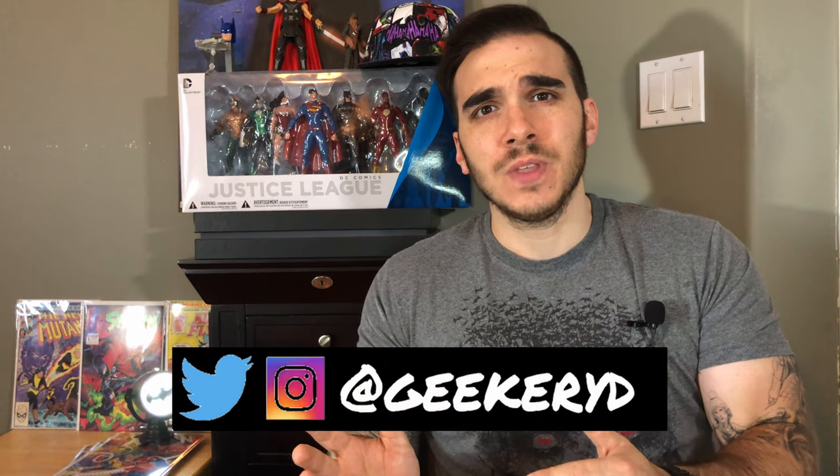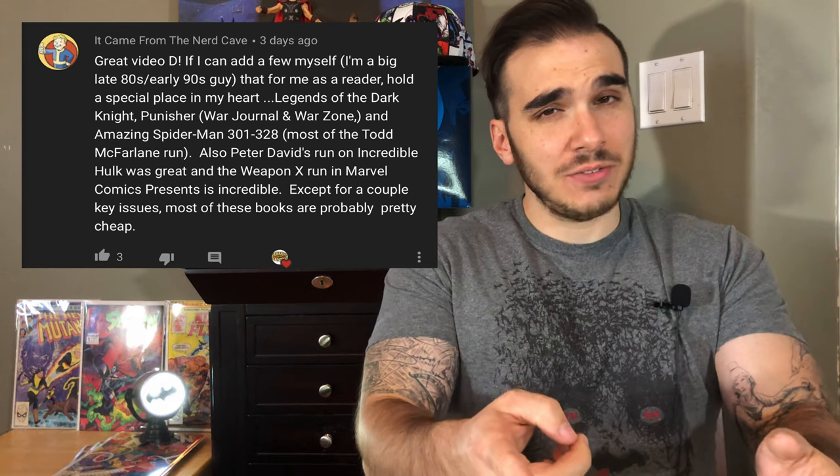Last week we posted a video wherein we talked about some collectible series of comic books and some different issues that you can add to your collection for really not that much money. This video was really meant for new people coming into the comic book collecting hobby, but if you're a seasoned collector, it would also be beneficial. In the comments, YouTube user It Came From The Nerd Cave — shout out to you — made some really awesome suggestions for other collectible series you can add to your collection for really, really cheap.